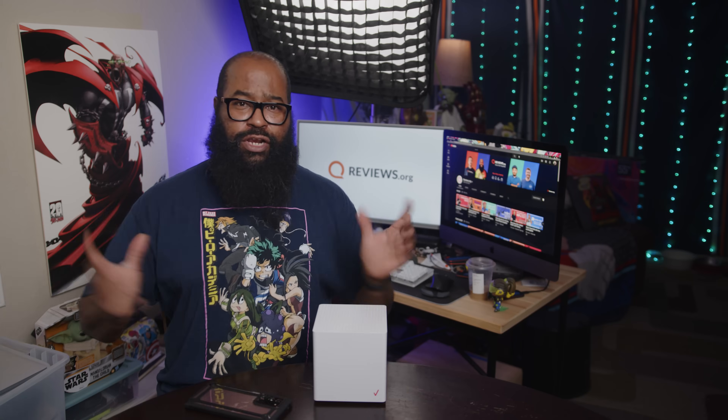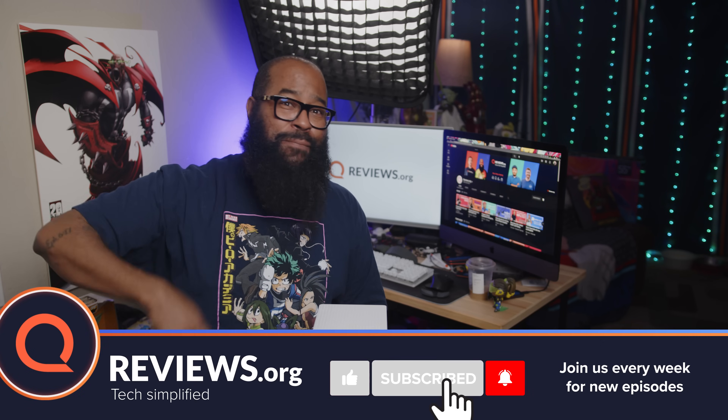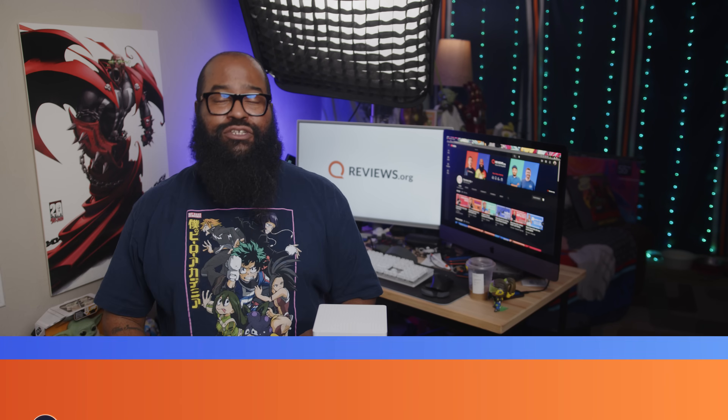If any of these videos on the channel have helped you, or any of the videos of my colleagues on the channel have helped you, please consider hitting us with that thumbs up, clicking on that subscribe button, and hitting that notification bell so you'll be notified when we upload the latest content and run our amazing contests, because we're giving away free stuff.